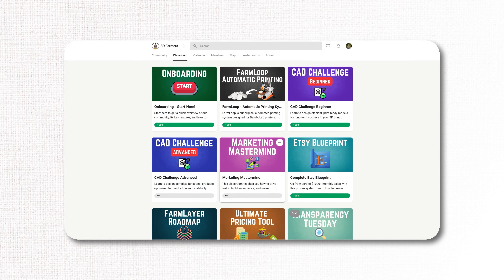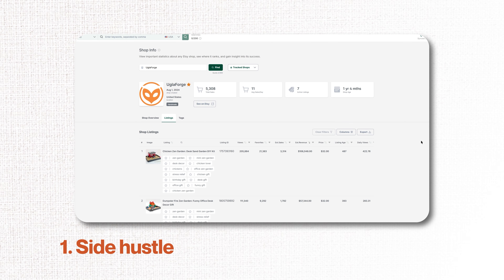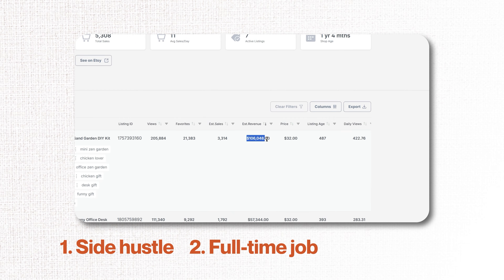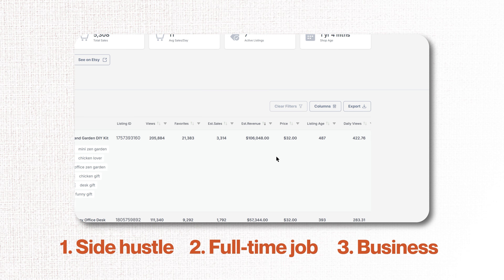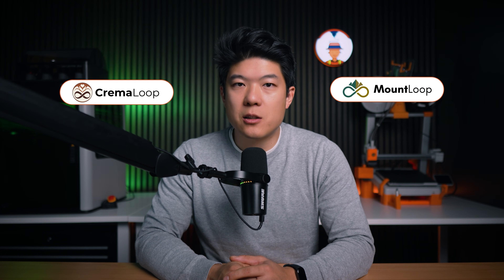Marketing is a topic I will dive deep into in a future video, so subscribe and hit that like button. What I want to prove with this example is that this model works — it works as a side hustle, it works as a full-time income, and in many cases it works as a full-time business with long-term success. At the end of this year, just like last year, I will share a full revenue breakdown of our stores so you can see exactly what a real print farm business looks like financially.